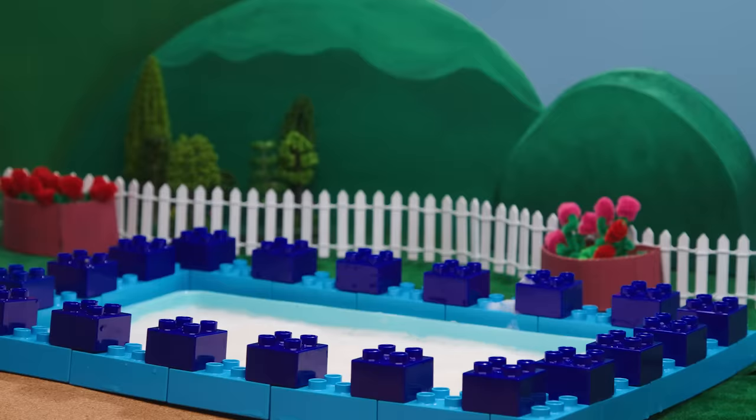Now these pawsome pups are ready for another messy rescue. You can ask your parents to subscribe to the Nick Jr. YouTube channel for new videos every day. And find more of your favorite shows on TV on Nickelodeon and the Nick Jr. channel.